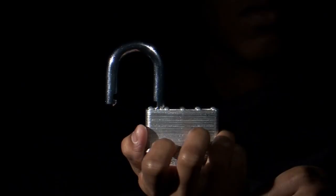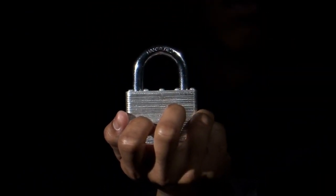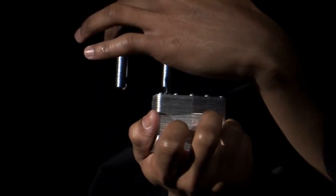Joint locks: Joint locks involve manipulating an opponent's joints, typically at the elbow, wrist, or shoulder, to force them into submissional compliance.